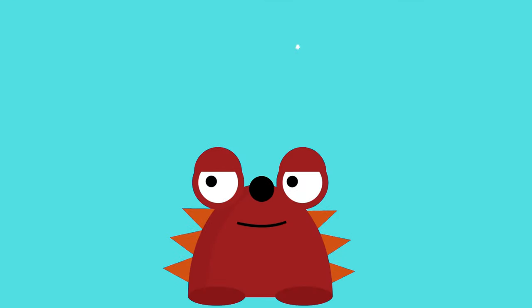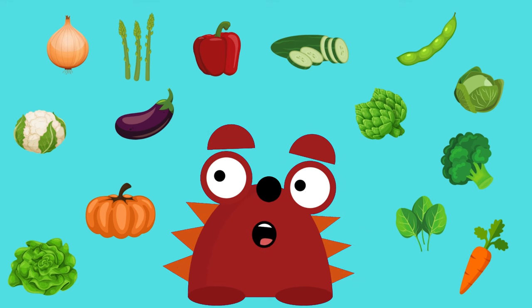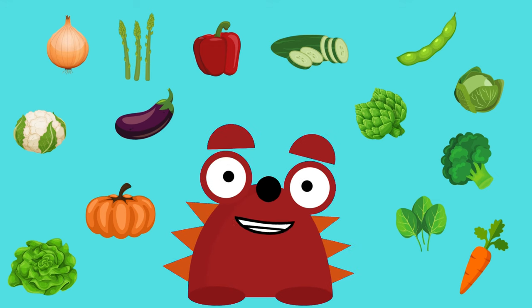Doodle-Doo TV! Hello little explorers! Today we are going to get to know the vegetables. Vegetables are very important, and we should eat them every day. They are the ones that provide us with nutrients that keep us healthy.